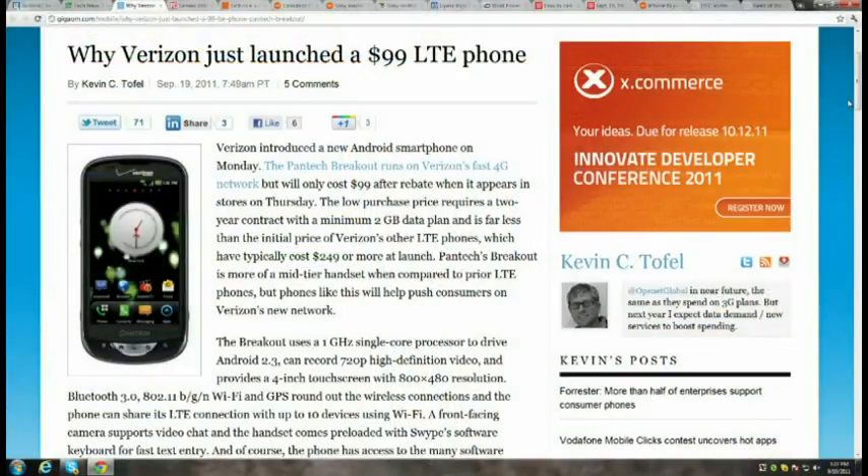Verizon is going to offer customers a $99 LTE phone this Thursday — the Pantech Breakout. That price comes with a two-year contract, a minimum two-gigabyte data plan, and a mail-in rebate. The Breakout has a 4-inch touchscreen, 800x480 resolution, Android 2.3, hotspot capabilities, and a 1GHz single-core processor.